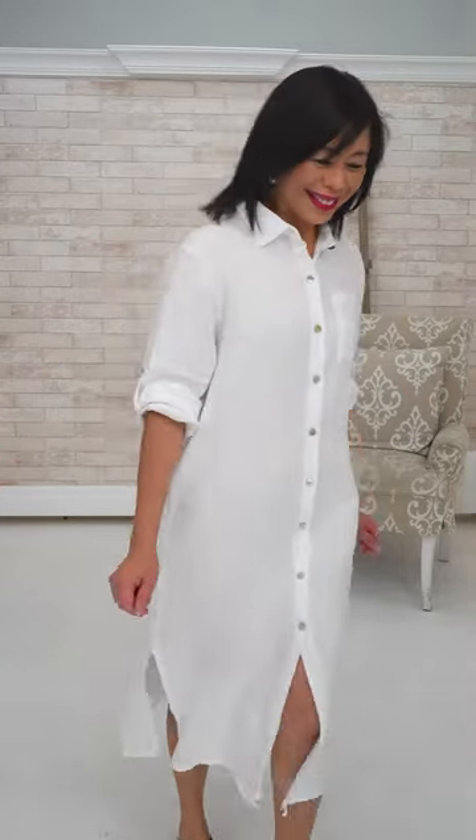She's just wearing nude underwear underneath — nothing else needed. The idea of a shirt dress is another iconic Coastal Grandmother piece; when you look it up it comes up constantly. We'll probably be getting more coming in from different designers in linen.